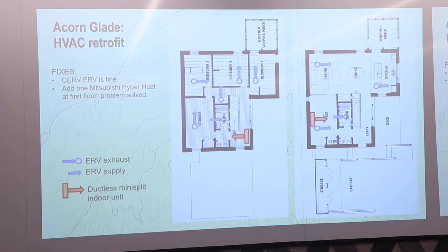Our fix for this house: one small new ductless mini-split downstairs. It went in a couple of weeks ago. When I asked how it was, they said it took care of everything. Even the owner who was sitting by the previously cold floor was satisfied. So: mini-split on each level, separate outdoor units.